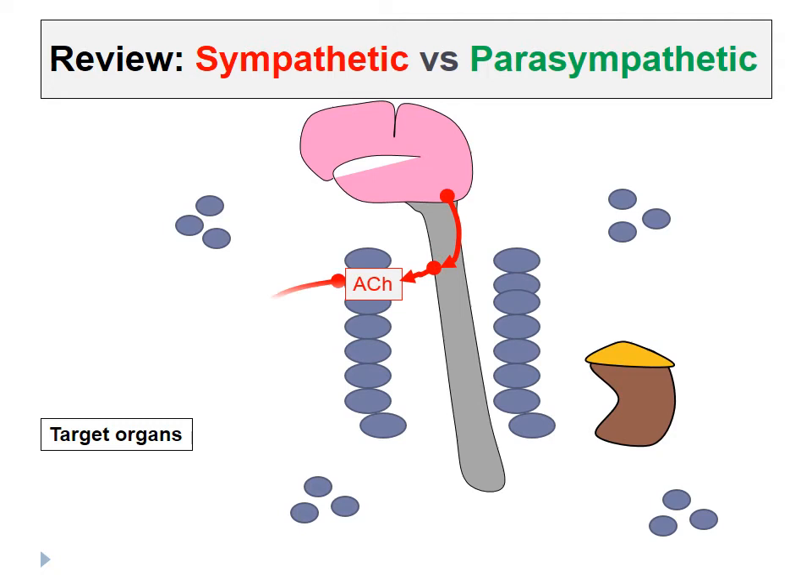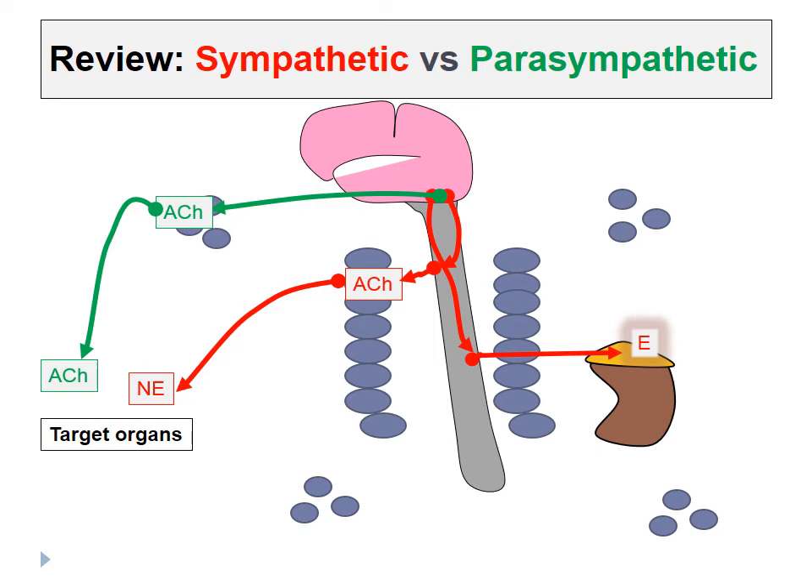For further review, sympathetic fibers exited the spinal cord in the thoracic and lumbar regions. The pre-ganglionic neurons released acetylcholine in the sympathetic chain ganglia, and the post-ganglionic neurons typically released norepinephrine onto the target organs. Similarly, we could also release epinephrine into the bloodstream. Epinephrine can also bind to adrenergic receptors, but this would bind to all adrenergic receptors throughout the body all at once, leading to widespread sympathetic effects. The parasympathetic nervous system exited the brain or the spinal cord in the sacral region. The pre-ganglionic fibers released acetylcholine, and the post-ganglionic fibers also released acetylcholine, but the ganglia were closer to the target organs.